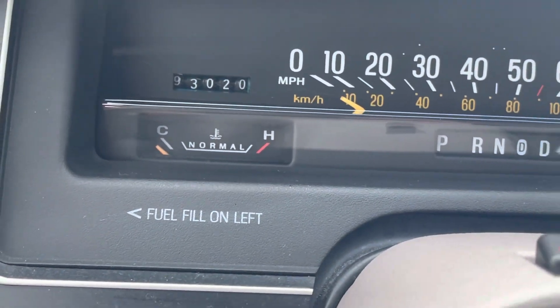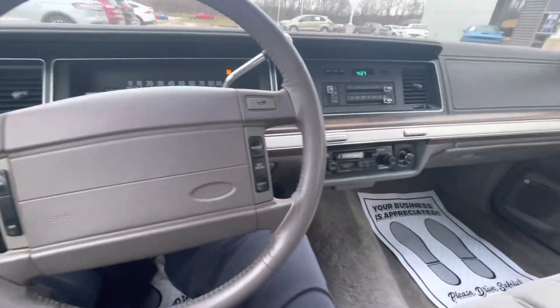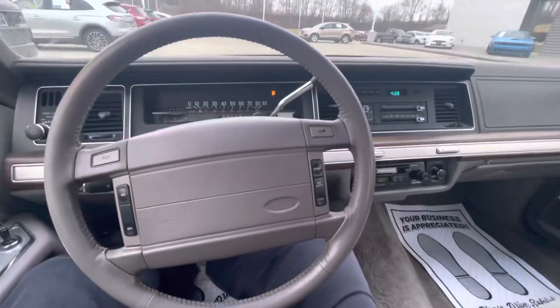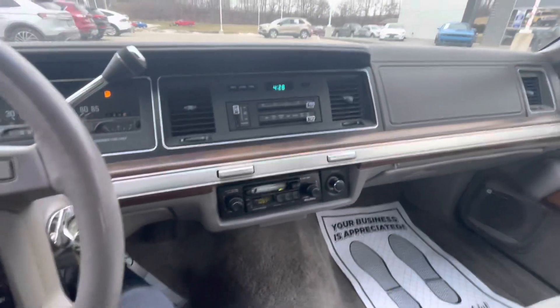93,020 miles. Shifts through the gears like butter. 1991 Crown Victoria. Tim Loud Motors Ford — I look forward to earning your business.